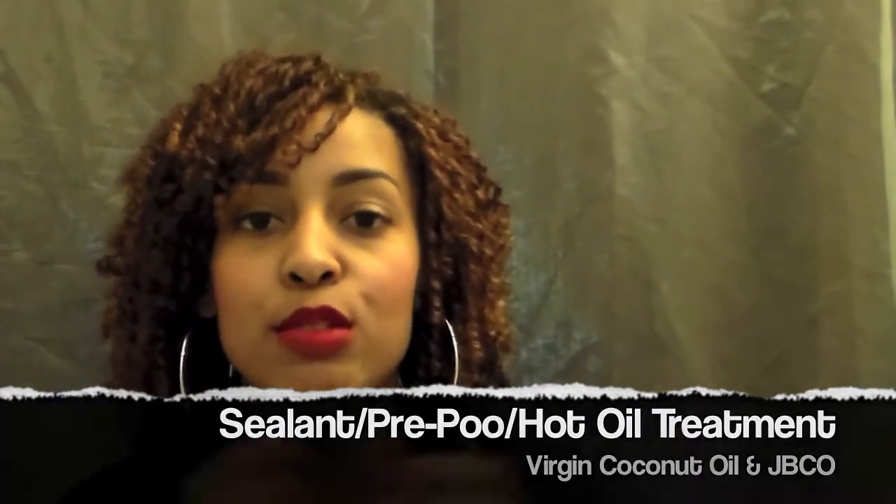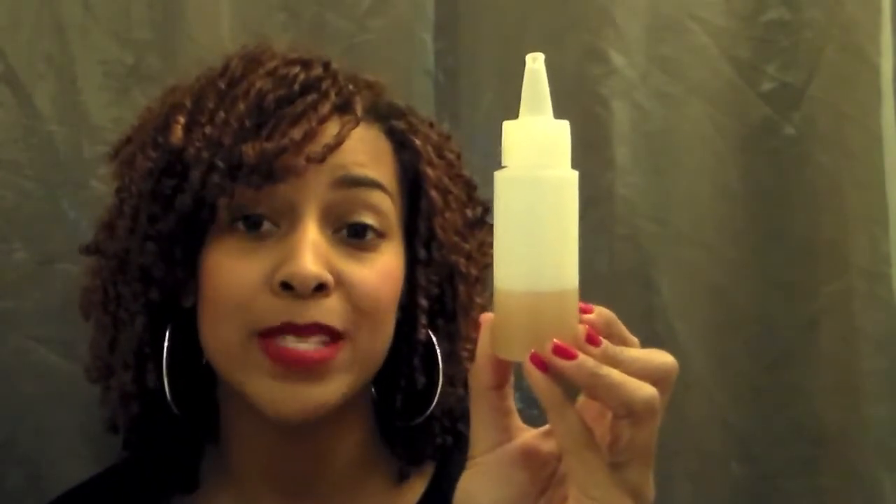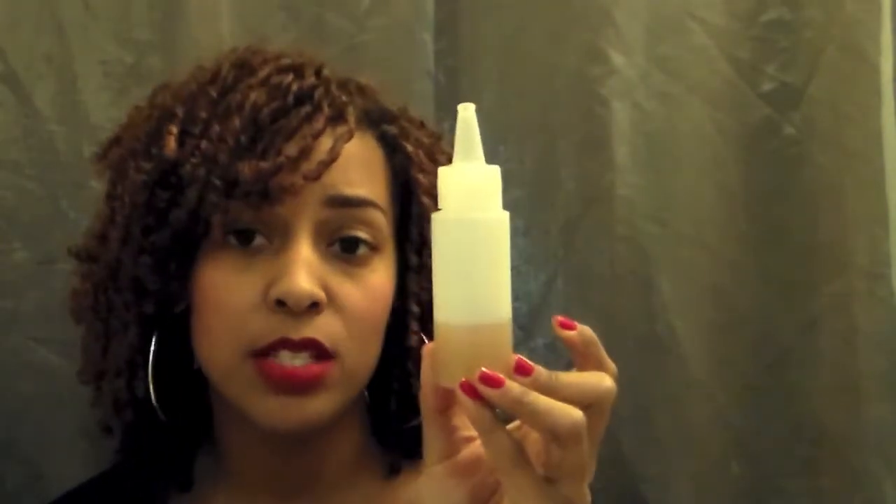I tend to use a virgin cold-pressed coconut oil to keep all the natural qualities of the oil. One thing I didn't discuss is that before I actually get in the shower to shampoo or co-wash, the night before — or an hour or two before — I put a mixture of Jamaican black castor oil and coconut oil from Sunny Isle, which might be extra virgin, throughout my scalp and saturate my hair with it.